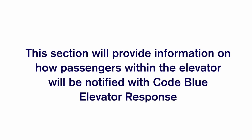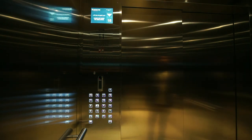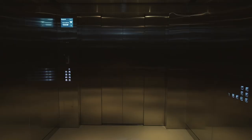This section provides information on how passengers within the elevator will be notified of a Code Blue elevator response. Passengers who are in the elevator at the moment of Code Blue activation will experience the following: all existing registered travels will be cancelled and the elevator will travel to the Code Blue floor. A voice announcement and visual signage on the display will instruct passengers: 'All passengers, please exit the lift.'